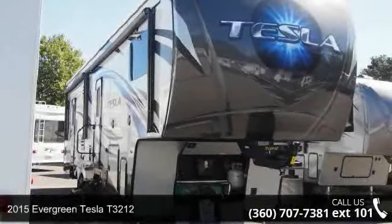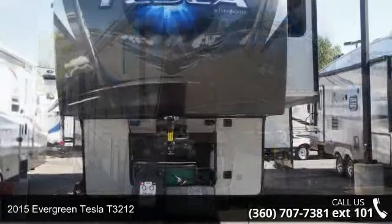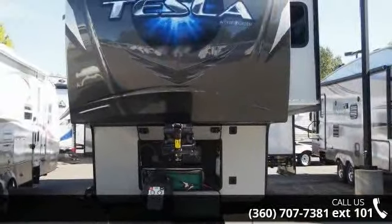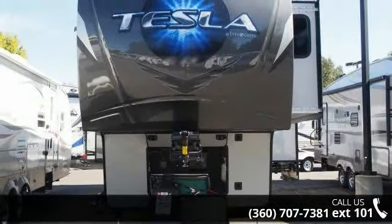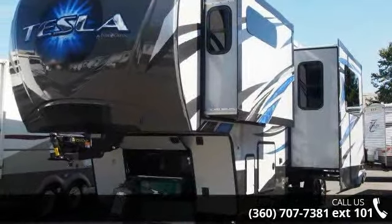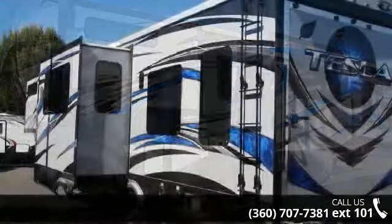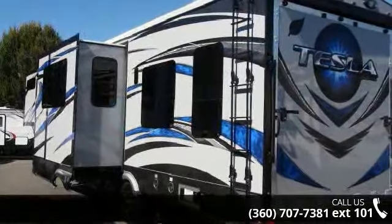Travel in style with this 2015 Evergreen Tesla T3212. Toy haulers combine lightweight design with payload capacities to handle your toy hauling needs. This is a great option for those looking for an RV with quality construction and ease of towing. This unit contains built-in interior cargo space for motorcycles and bikes.